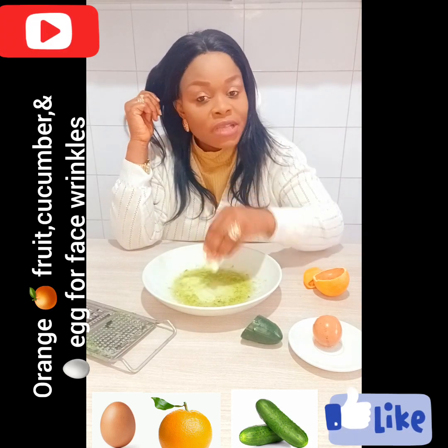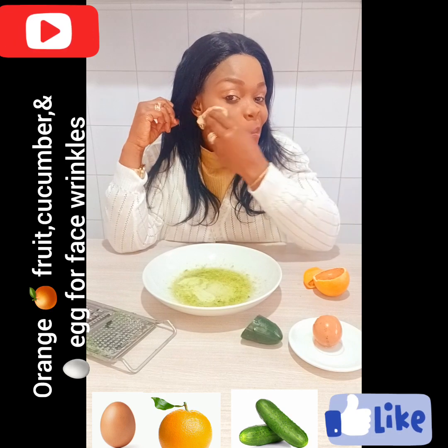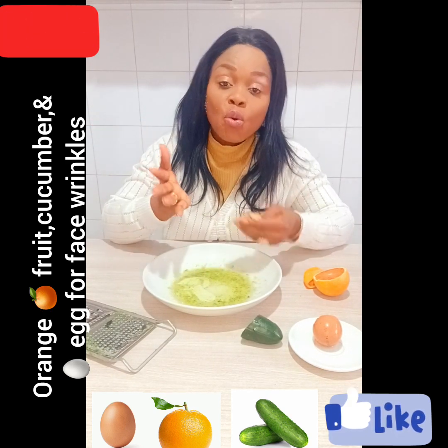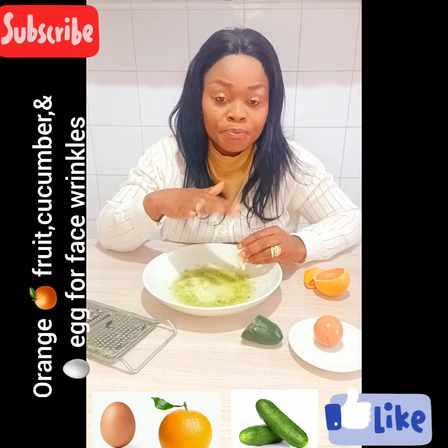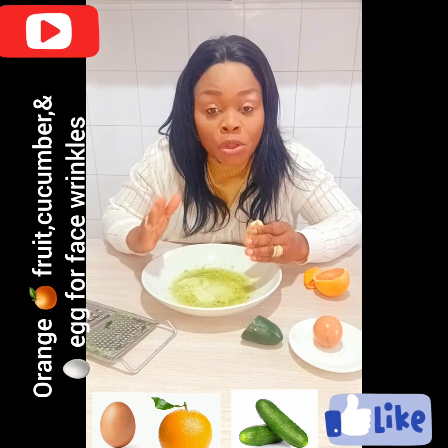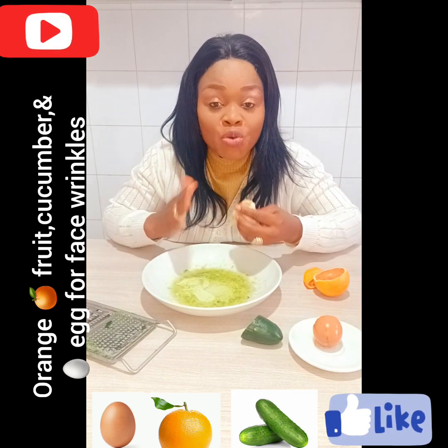Put everything together. After doing this activity, you are going to keep it on for 10 to 15 minutes. After 10 to 15 minutes, you are going to wash it off with a lot of warm water. Then see how your face looks.